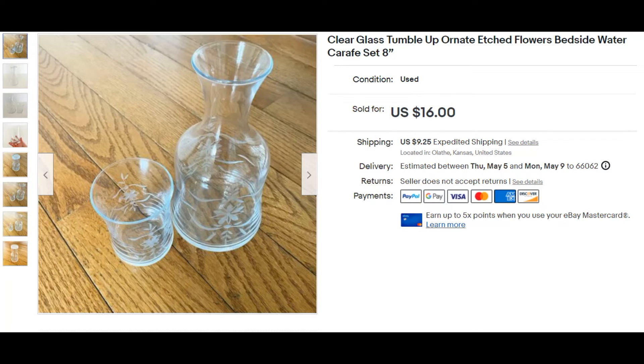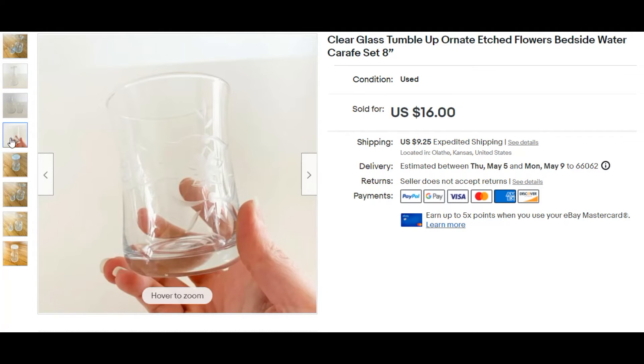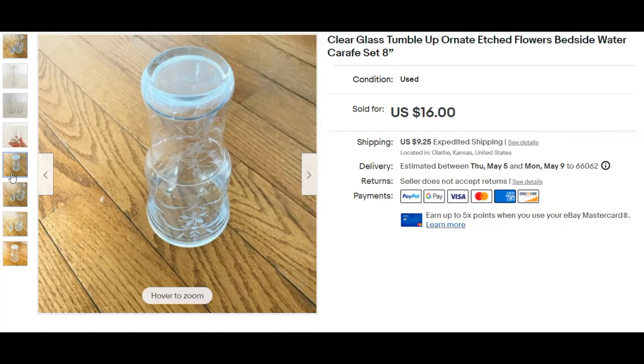I always pick up tumble-ups when I find them for a good price. I got this one at an estate sale for $1. It sold pretty quickly in about a week and a half, which is why I always pick them up — because I know I'm going to make my money fast. It sold for $16.